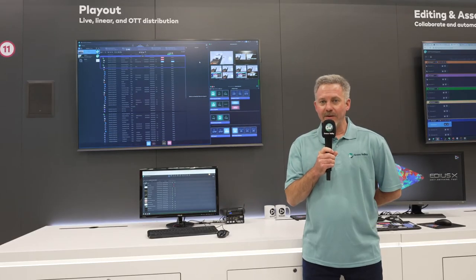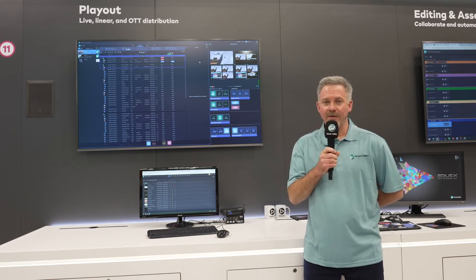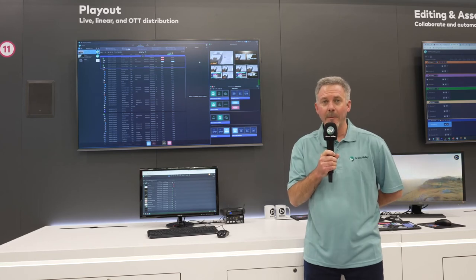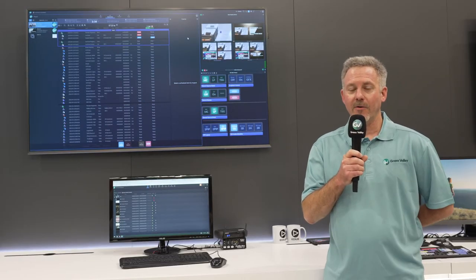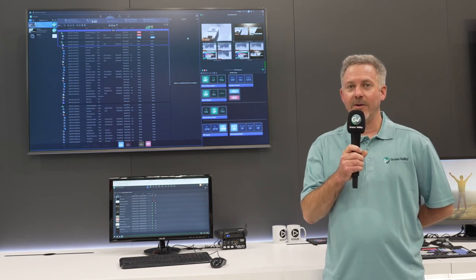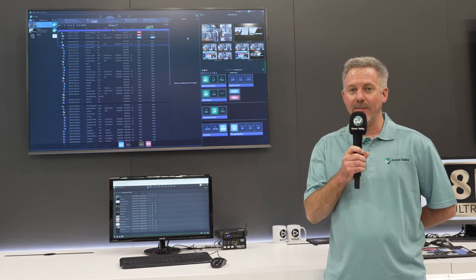From an operational perspective, we support GVUI, which is an interface that is customizable to the operational layouts needed by our customers. We also support Chromium-based browsers. Both of these interfaces allow our customers to technically and operationally use and access their systems from any particular location.